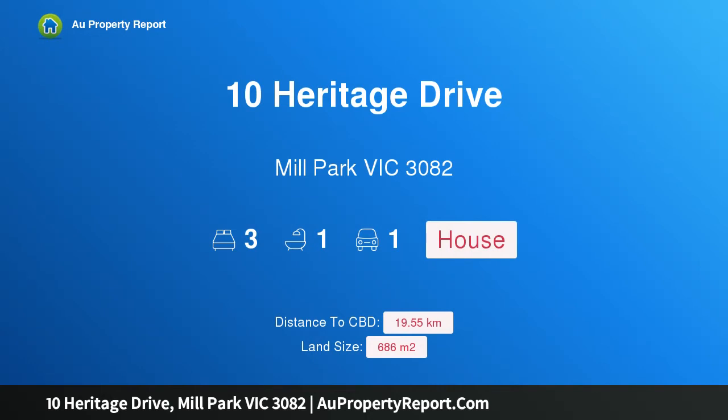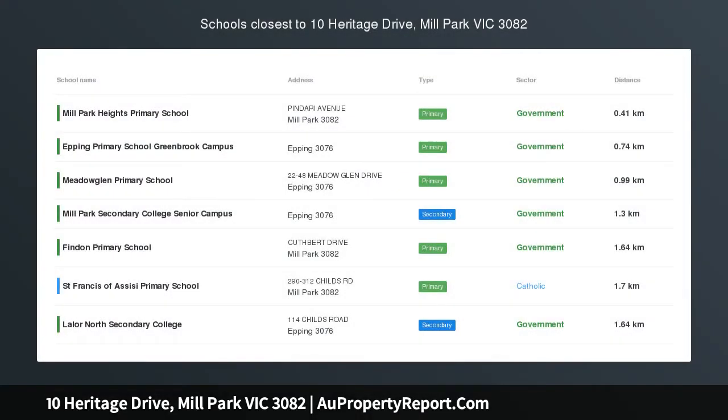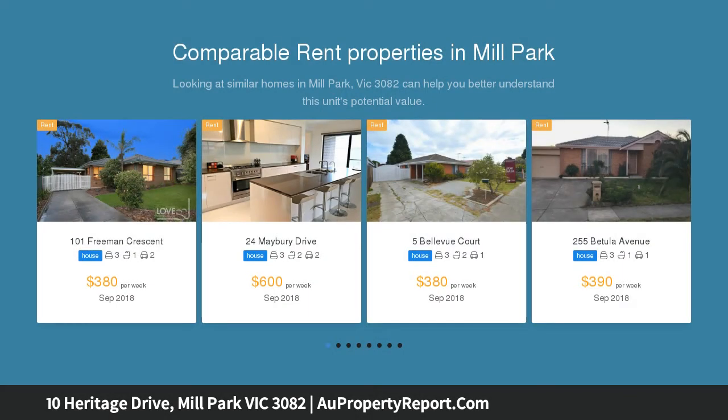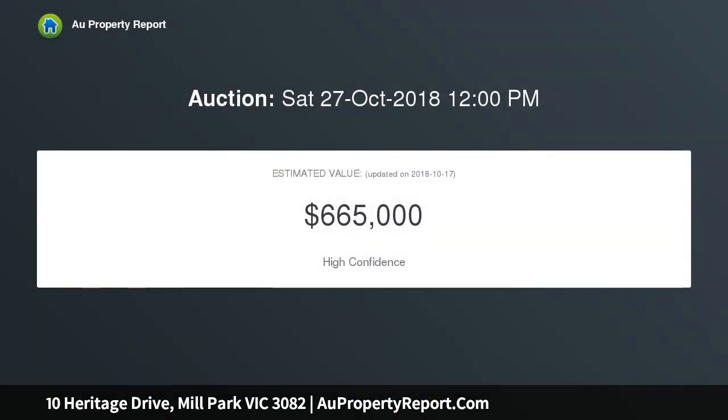I am glad to introduce property 10 Heritage Drive, Mill Park, Victoria 3082 — desirable living on 686 sqm land. A brilliant opportunity to purchase your first home or investment today with this impressive property. Access to all local amenities including Mill Park Heights Primary, Westfield Shopping Centre, and South Morang train station.